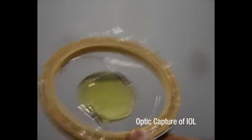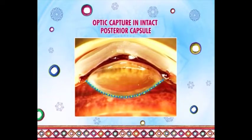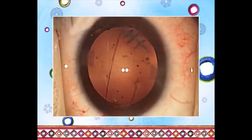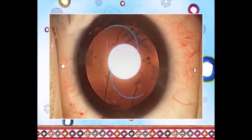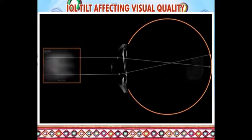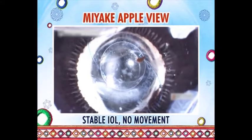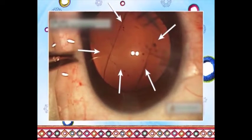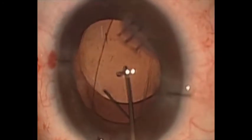The indications for capture are not just limited to posterior capsule dehiscence. Have you considered optic capture even in an intact posterior capsule? Look at this traumatic cataract with a split in the anterior capsule. Since the posterior capsule is intact, traditional teaching would guide us to implant the IOL in the bag. But with the incomplete anterior capsule cover, are we sure the IOL will remain stable? Once again, lock it in. Notice that despite an intact posterior capsule, a PCCC was fashioned and posterior optic capture performed. Now the IOL is firmly locked in.